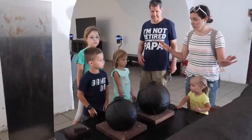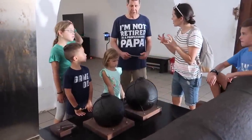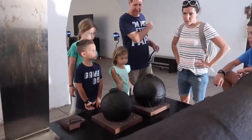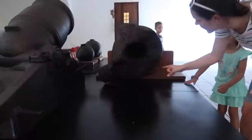You guys, look at this. Did cannonballs have ammunition inside of them? Some of them did. They would ignite this, ignite the cannon, and then when it landed it would blow up and send nails and everything everywhere.